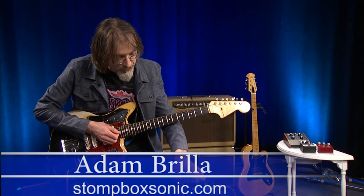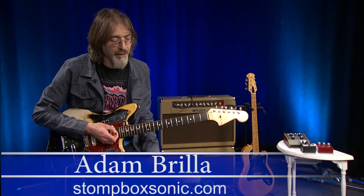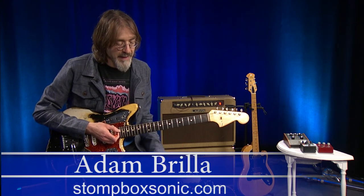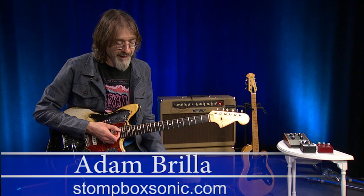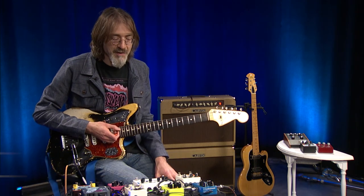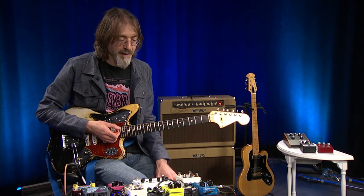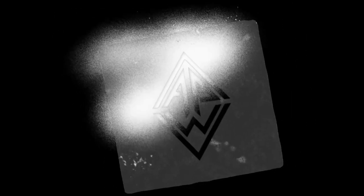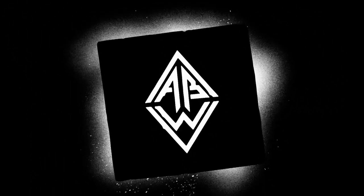Anyway, that's just a quick tour of some different delays that are out there and some ways of interacting with the pedals. Hopefully you'll find some inspiration and have fun interacting and exploring the pedals and controls. Again, this is Adam from Stompbox Sonic and you're watching Audio Builders Workshop. Thank you very much.